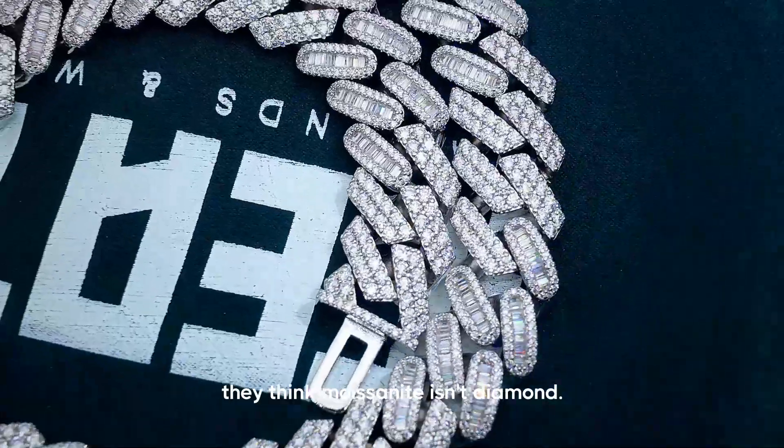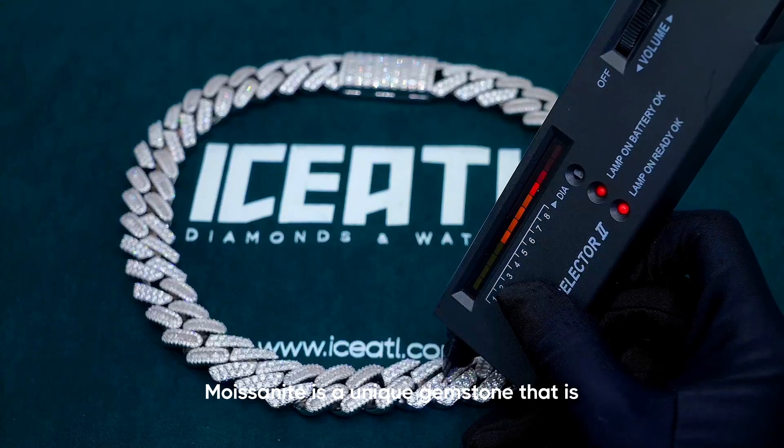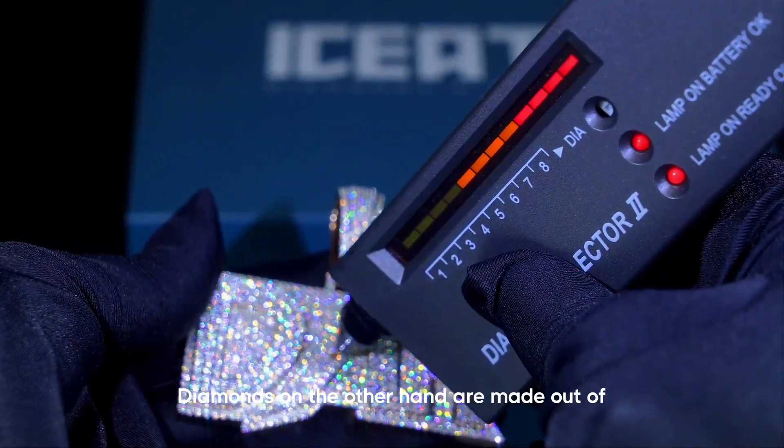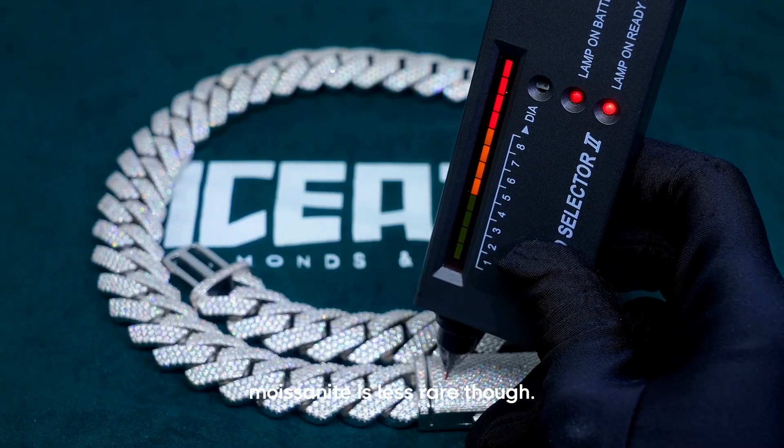A common misconception people make is thinking moissanite is a diamond. Moissanite is not a diamond — it is a unique gemstone composed of silicon carbide. Diamonds, on the other hand, are made out of pure carbon. This doesn't mean that moissanite is less rare, though.